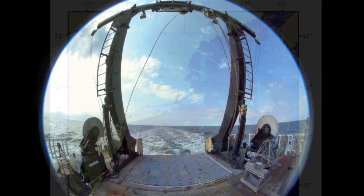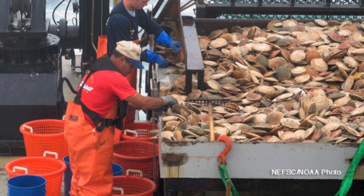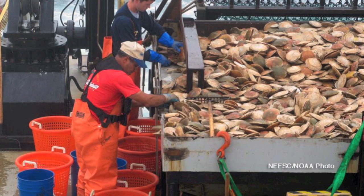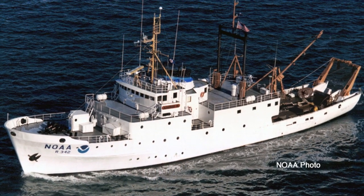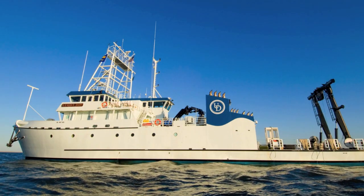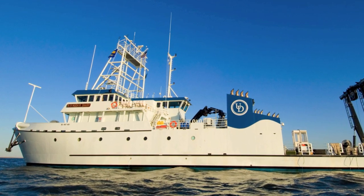We started doing the scallop survey about four years ago and our contribution to the project was primarily dredging. It's funded through NOAA. They did this project for 25 years on their own vessel, and that vessel was retired four years ago — that's when we started doing it. We'll be doing it again in 2012.